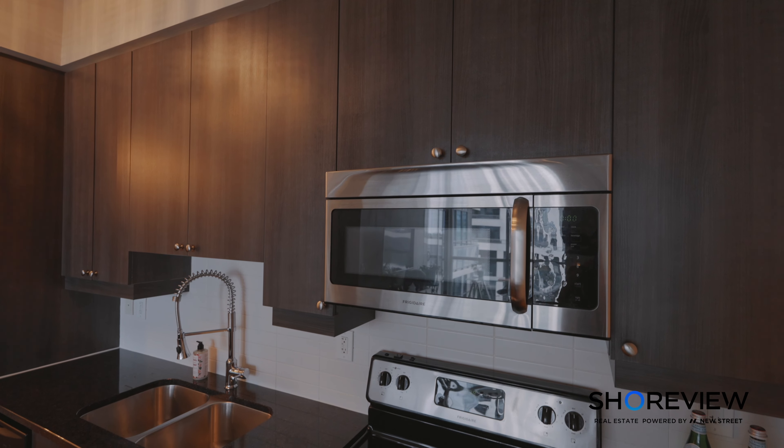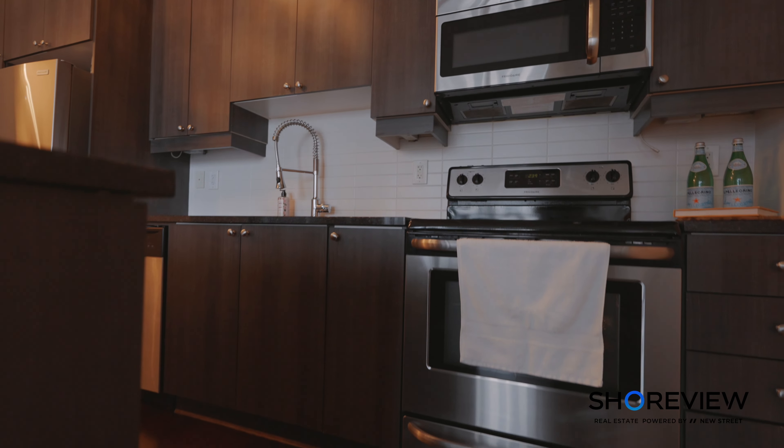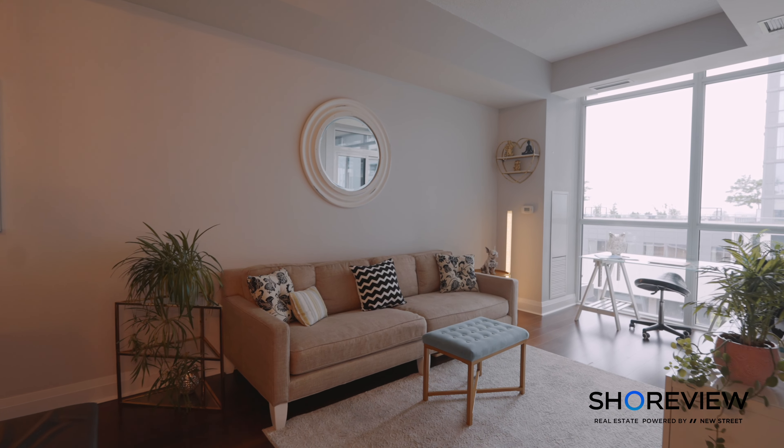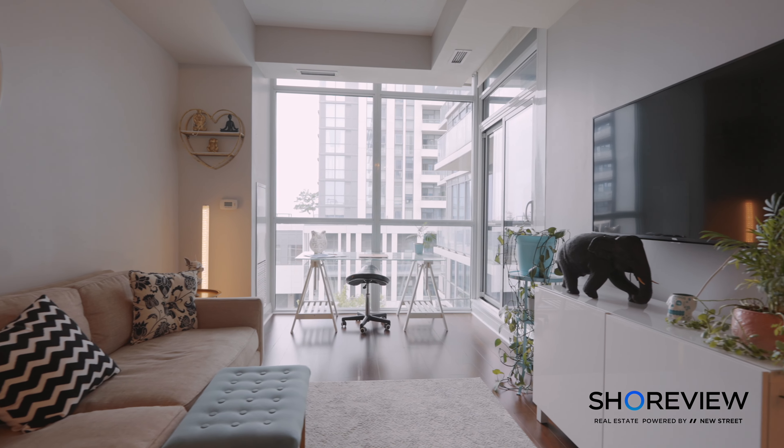It's a boutique 12-story building. Let's dive right in. First, let's talk about the kitchen — you have ample storage space, extra tall cabinetry, an island with built-in electricity, the perfect place for all your culinary adventures.